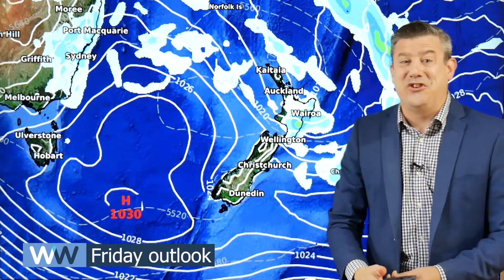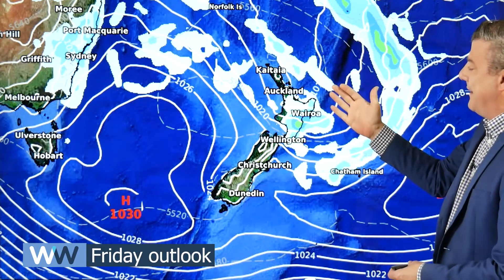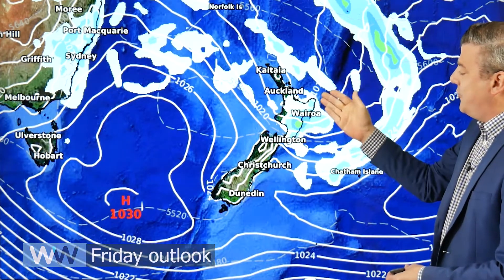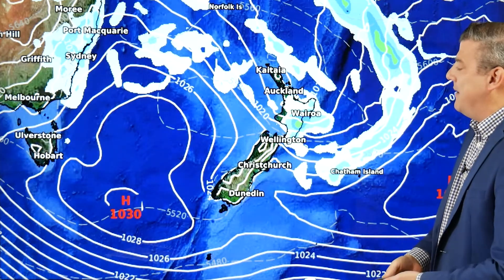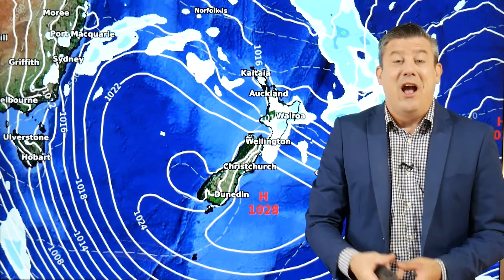By Friday there isn't a great deal of change. The low in the north is very weak, basically falling apart, but it's leaving behind some wet weather and showers. Here's the next high, and the air pressure right across the country is actually technically high pressure, so the low is pretty much decimated by the time we get to the end of the week.